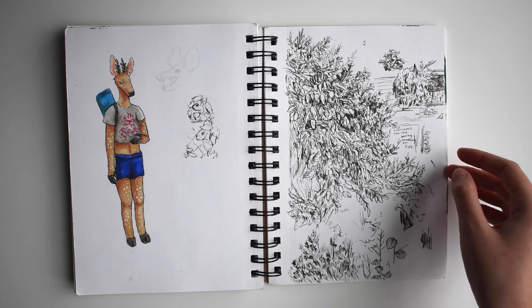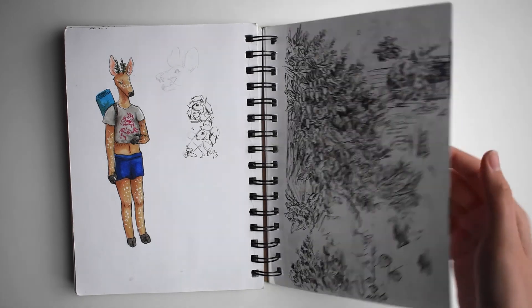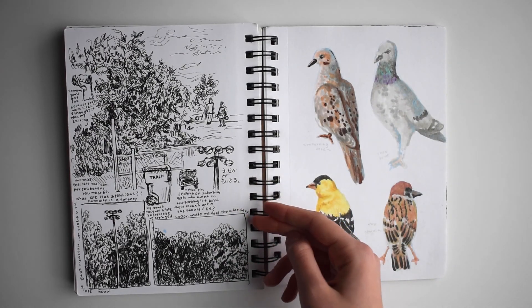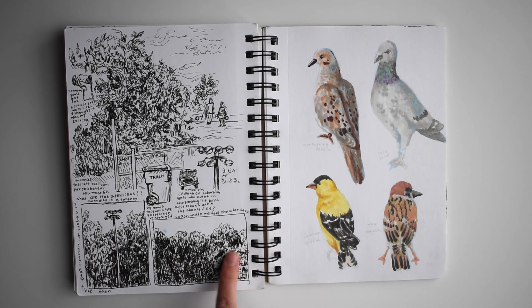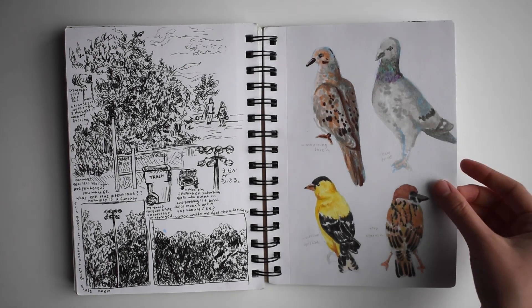More ink pen work, trying to get into the dimension and depth of leaves on trees during the summer, and some random writing from the park.